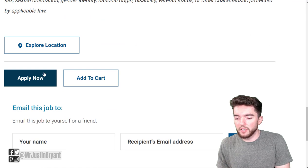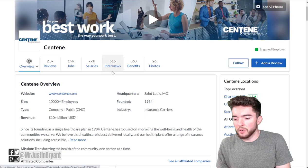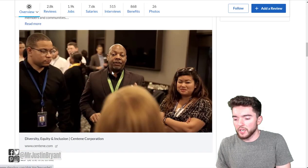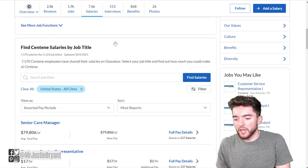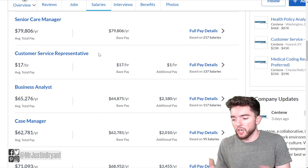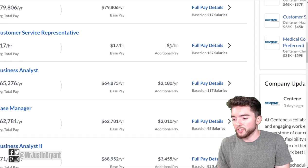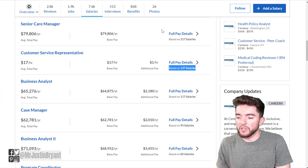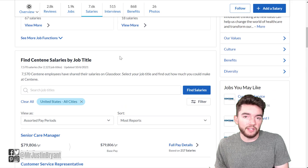You can apply by clicking the blue button at the bottom left of the page. The company has about 2,800 reviews and a 3.4 out of 5 star rating. As for salary, they don't disclose it on the job page, but based on 137 employees who reported their pay, you can expect around $17 per hour on average, depending on your state.